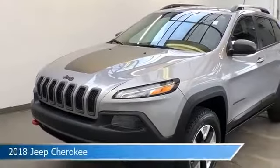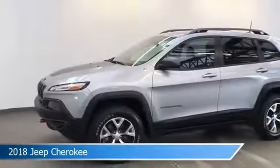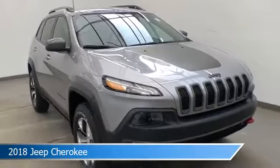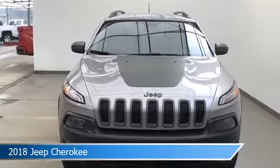Take a look at this 2018 Jeep Cherokee, equipped with a 9-speed automatic transmission in billet silver metallic clear coat. This car comes with some great features including alloy wheels, keyless entry, anti-lock brakes, backup camera and more. Come in and check it out today.